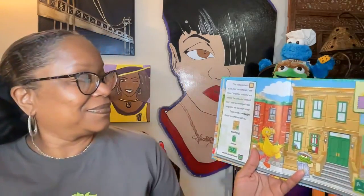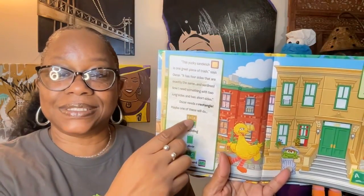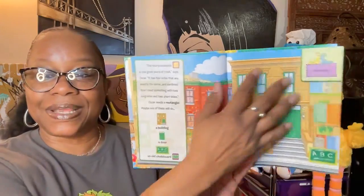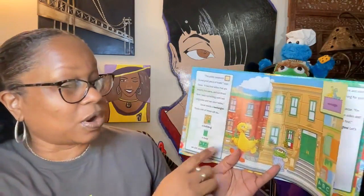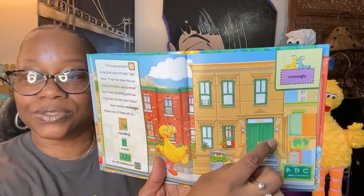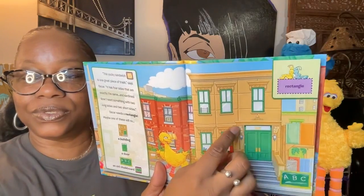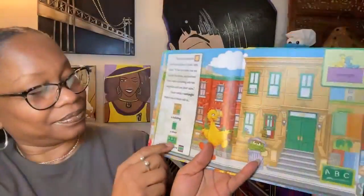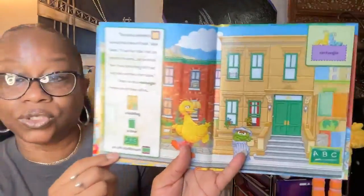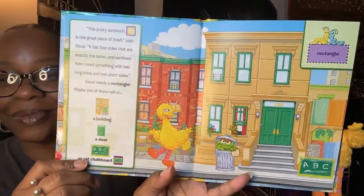Oscar needs a rectangle — maybe one of these will do. Rectangles have two long sides and two short sides, like this building. We found it! A door and an old chalkboard — a door has two long sides and then two short sides. That's what a rectangle is. Good job, you guys! Find the board — an old chalkboard. Can you guys find that? Good job, good job!